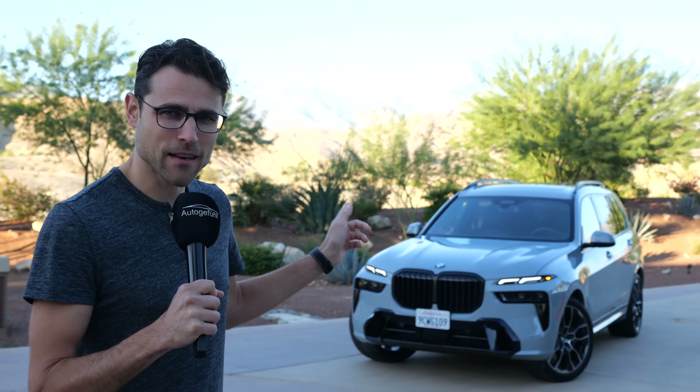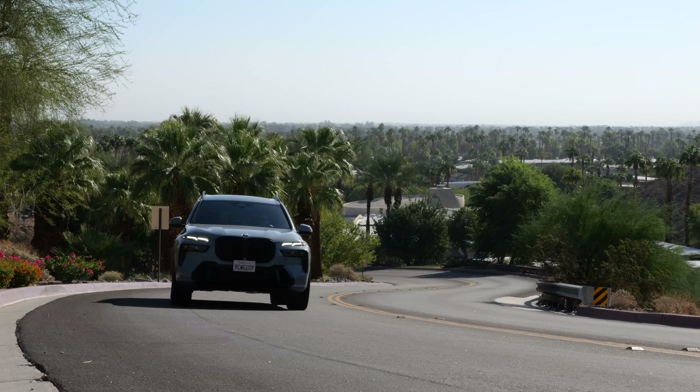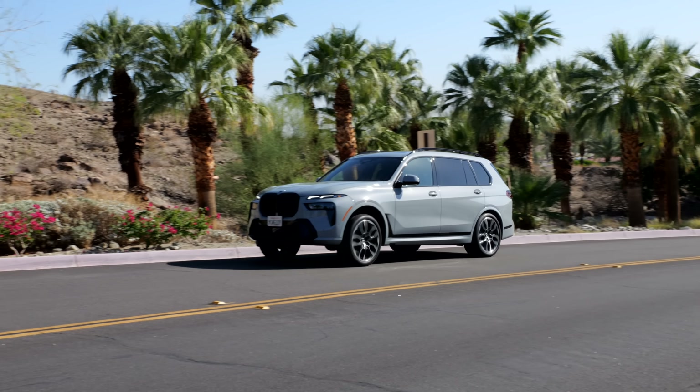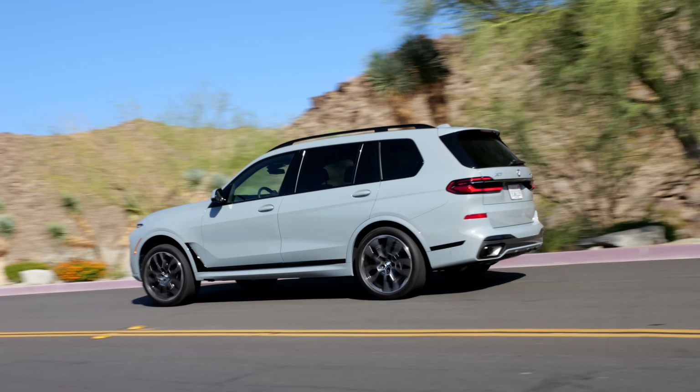BMW has worked on their X7 and you have asked me, can they now catch up in the SUV segment to Bentley or even Rolls-Royce? Do they make them obsolete? We're going to find out here on Autography with Thomas with the updated BMW X7 here in Brooklyn Gray.